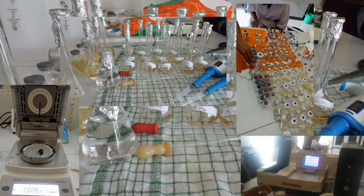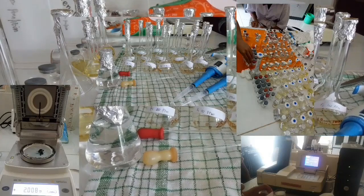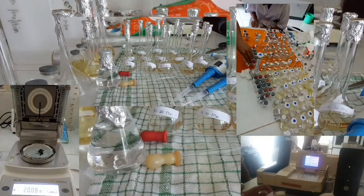For the last step, the mask and the extract undergo some evaluation, including an anti-oxidant test, a moisture content test, and other tests. That's all about our research and product. Thank you for watching.